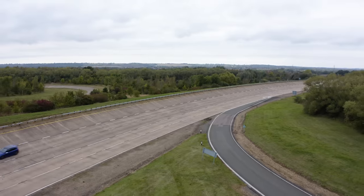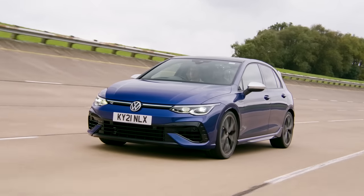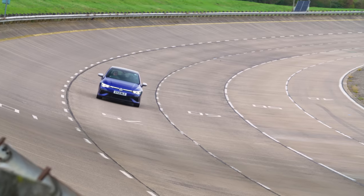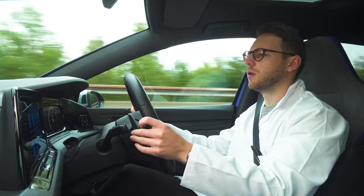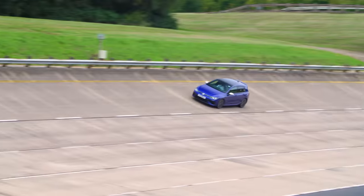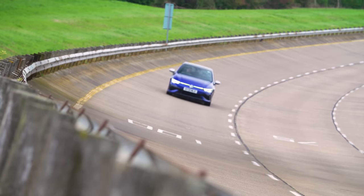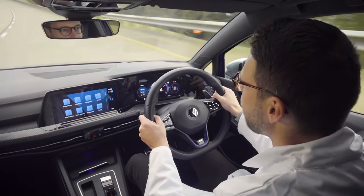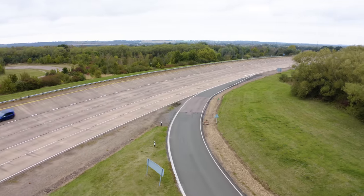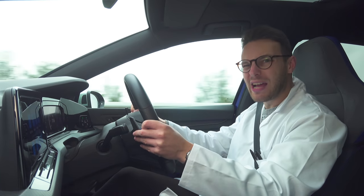On the motorway, the Golf R just morphs back into a Golf — 70 miles an hour, 2,000 RPM, perfectly normal. There's no sense whatsoever that this is a car that, with a few prods of a touchscreen, could absolutely take a Porsche Cayman's trousers down. On a German Autobahn, coming up towards 140 miles an hour — that's twice the legal limit on a motorway in Britain — and it feels like I'm barely stretching its legs. Because this one has the performance pack, it switches off the 155 mile an hour limiter and keeps going all the way to 168 in a Golf. Perfectly stable — it's a really good fast cruiser.